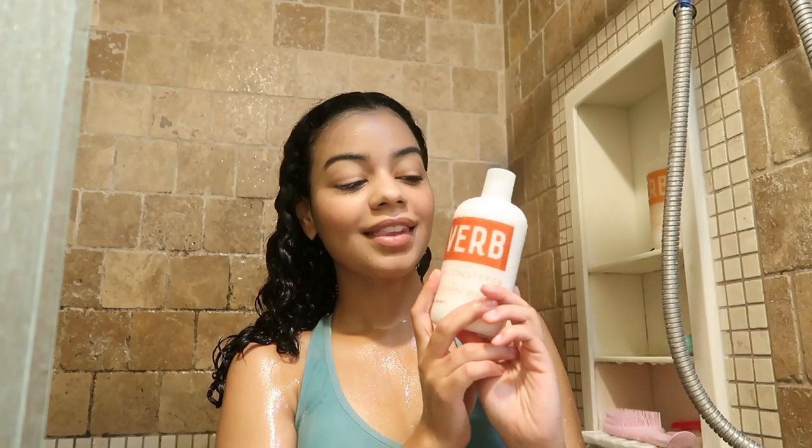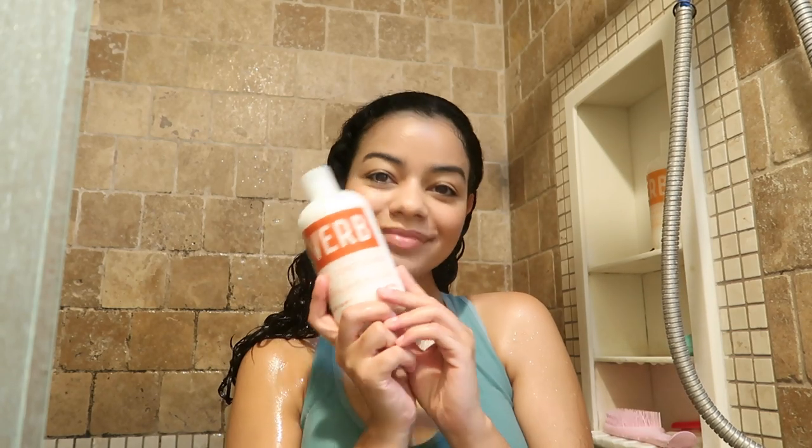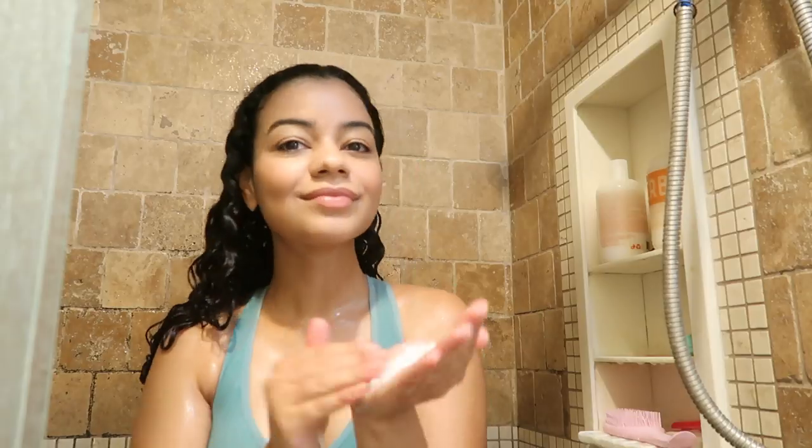These products are sulfate and paraben free, so you know you're not putting any harsh chemicals in your hair and your hair is going to look a lot healthier. The conditioner is also really, really good. A little bit goes such a long way — I used a very small amount and it detangled my hair right away. I felt like it was making my curls bounce right away, which is awesome.